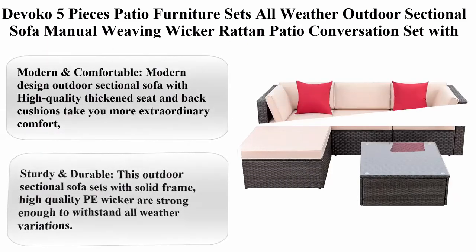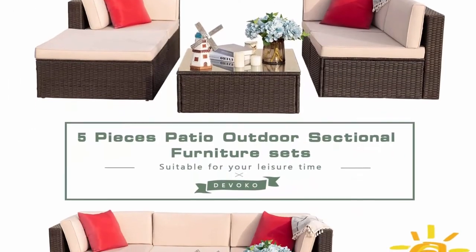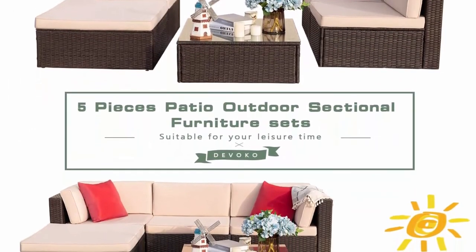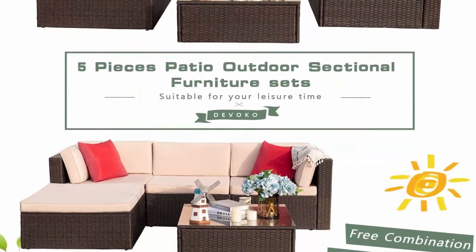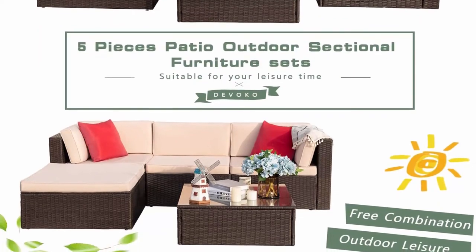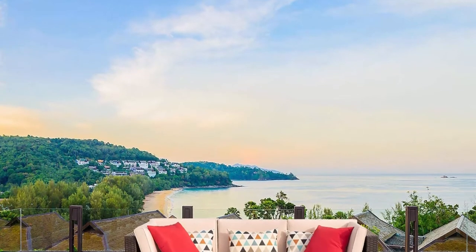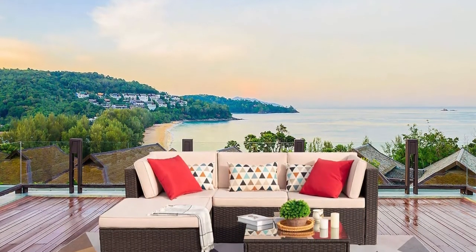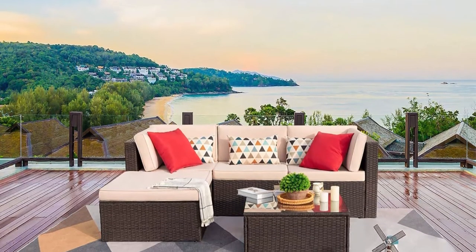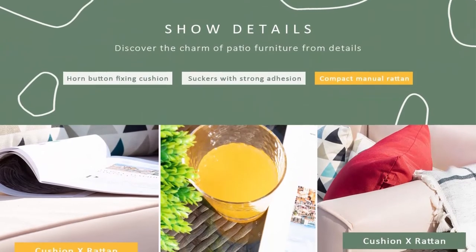Top 9. DeVolco 5-piece Patio Furniture Sets, All-Weather Outdoor Sectional Sofa, Manual Weaving Wicker Rattan Patio Conversation Set with Cushion and Glass Table, Beige. Modern and comfortable: modern design outdoor sectional sofa with high-quality thickened seat and back cushions for extraordinary comfort — enjoy your leisure time whether sitting or lying, suitable for entertaining neighbors or friends. Sturdy and durable: this outdoor sectional sofa set with solid frame and high-quality PE wicker is strong enough to withstand all weather variations. Thick and water-resistant durable cushions and tempered glass are easy to clean.